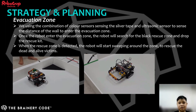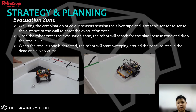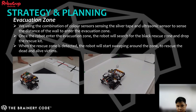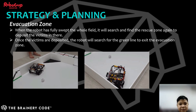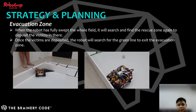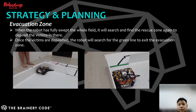We use the combination of color sensors to sense silver and the ultrasonic sensor to sense the distance of the wall to enter the evacuation zone. Once the robot has entered, it will start searching the corners for the black rescue zone to drop the rescue kit in. Once it finds the rescue zone, it will start sweeping around the zone to rescue the victims. Once the robot fully sweeps the whole field, it will search for the rescue zone again to deposit the victims. When the victims are deposited, the robot will search for the green line to exit the evacuation zone.